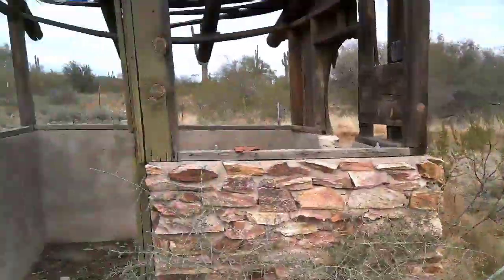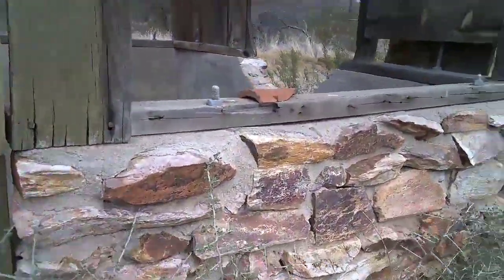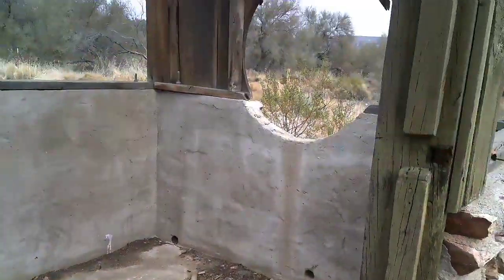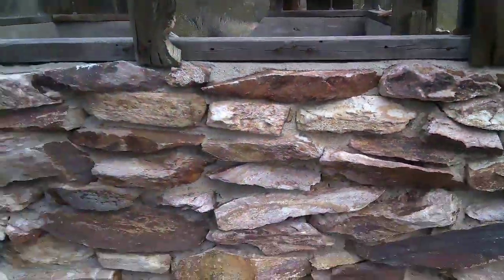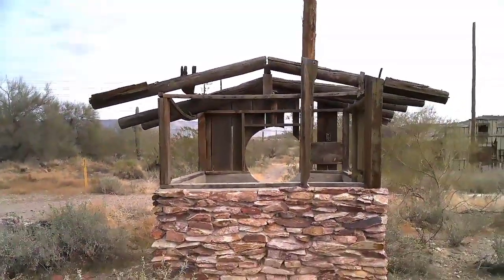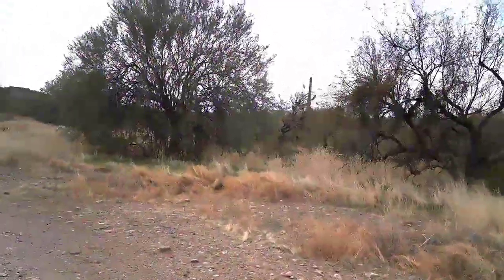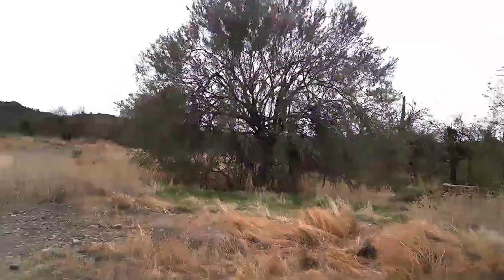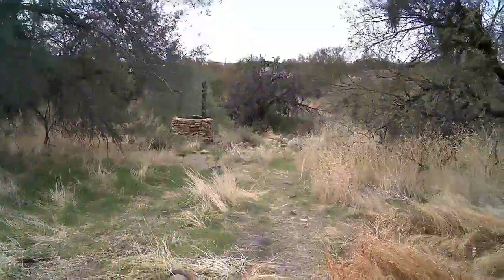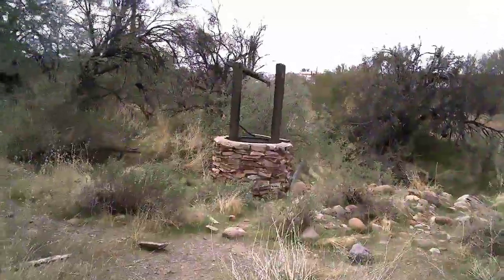Here's where the outhouse would have been. Made out of local rock from the area. Looks like they ran power to it at some point. Here's a well back here — the well has been filled in, something they do to keep people from falling into them.